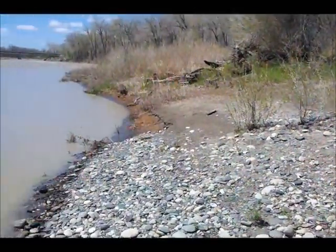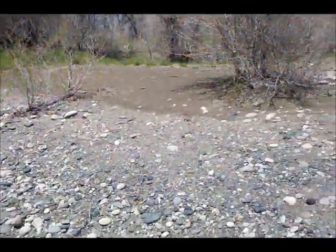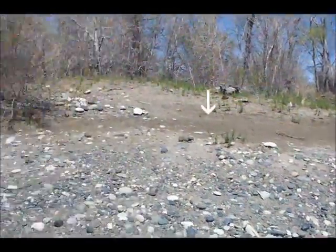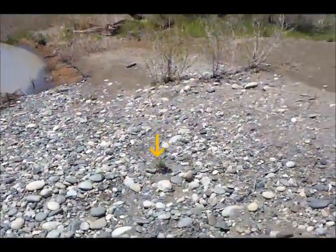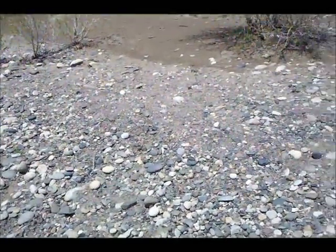This flood gold seems to find its way about halfway between the high water mark — which is up here where the sand is — and about halfway down to where the actual water is. So right here in the middle is about where I'm digging, and that's where I'm finding my gold.